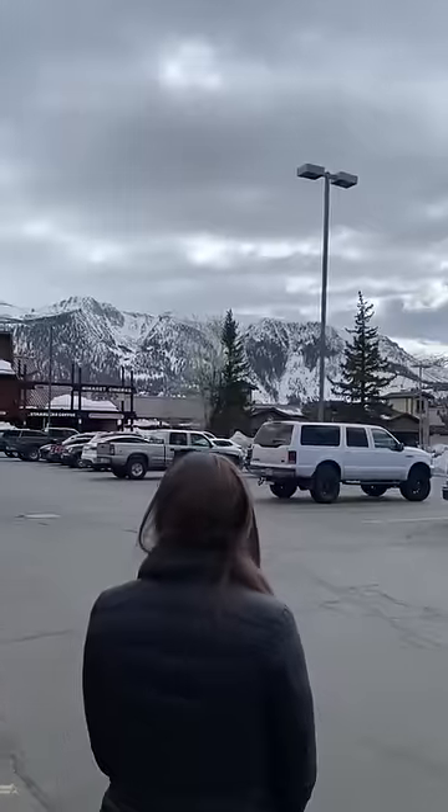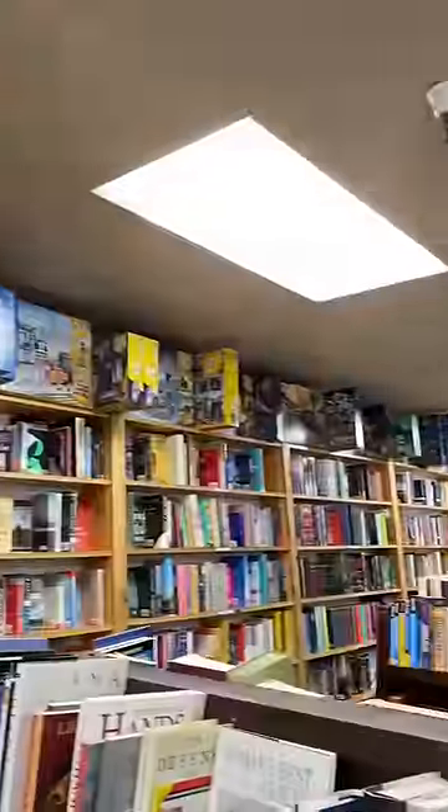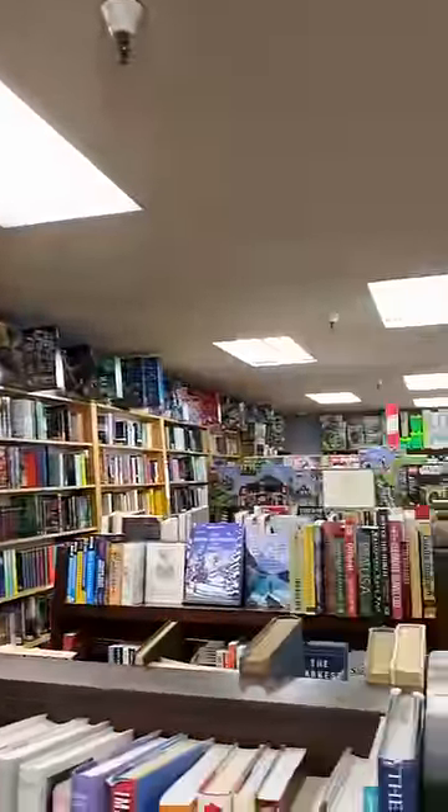I'm on the hunt for some Lego during my vacation in Mammoth, California, and luckily I found this place called the Boogie Joint that sells books and a ton of Lego.